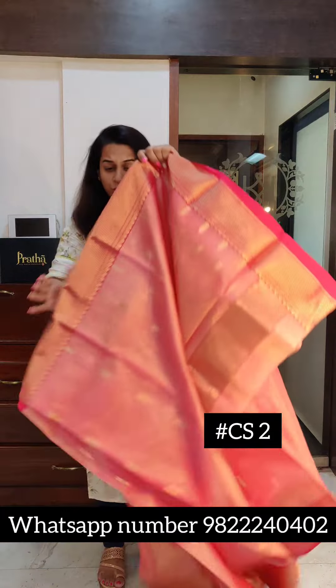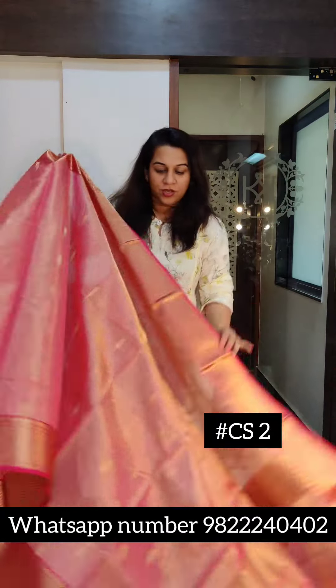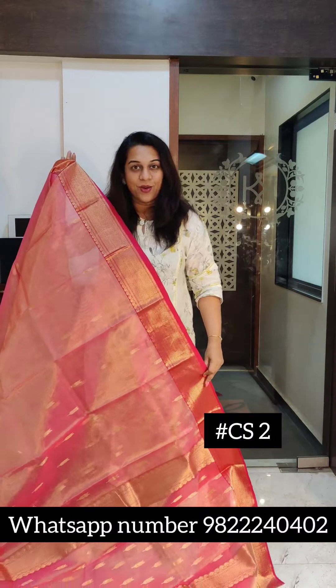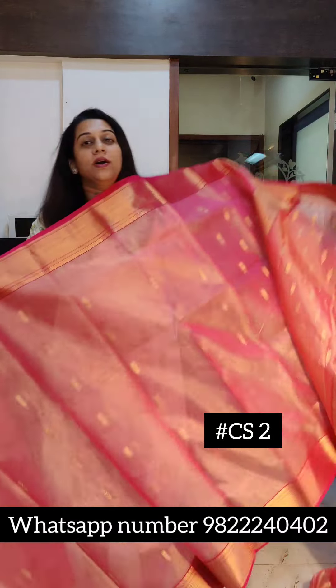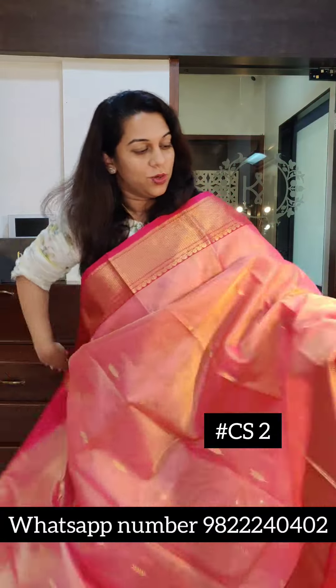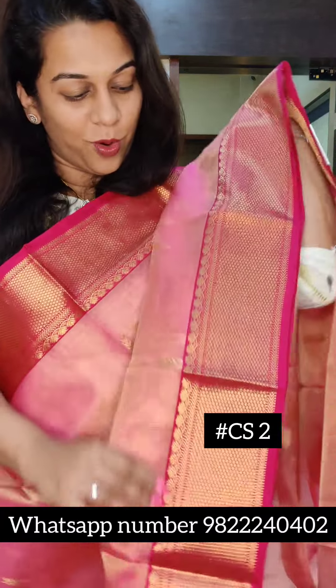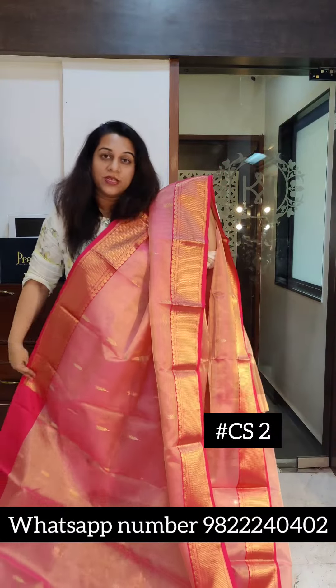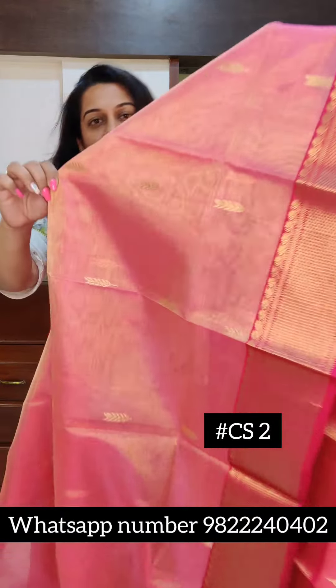Let's move to the next one. The next is this beautiful tissue — once again this is a peachish pink colour with golden tissue, very beautiful. This is how it looks. It has a very elegant border, a medium sized border. Just look at this border, it's a Paithani-inspired border, very pretty. The border is also very delicate — I will just show the border once again.